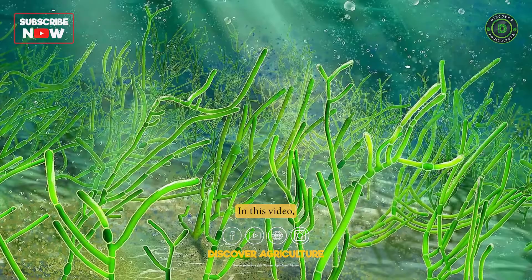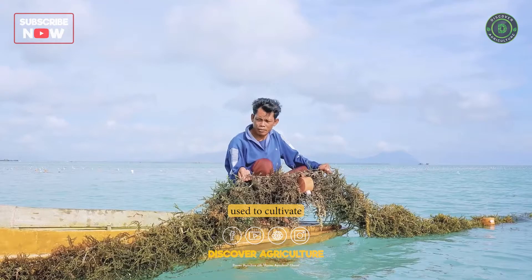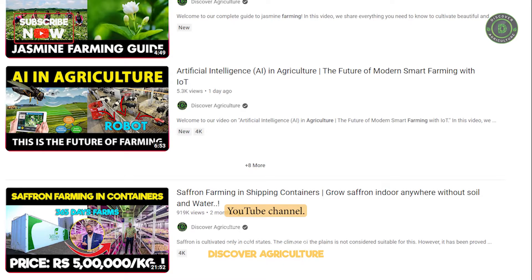In this video, we will explore the benefits of seaweed farming as well as the different methods used to cultivate and harvest seaweed. Welcome to the Discover Agriculture YouTube channel.